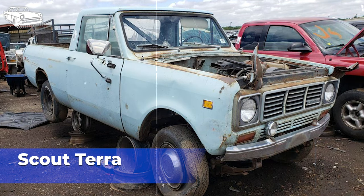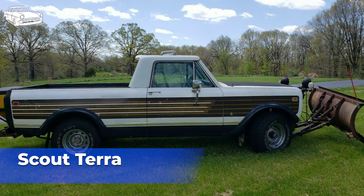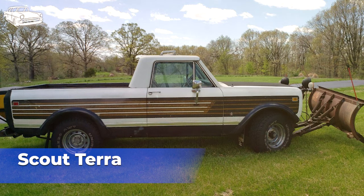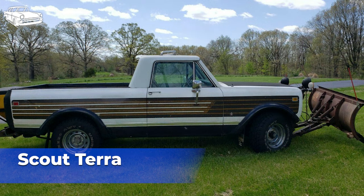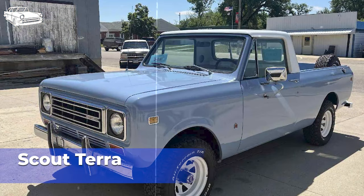International Harvester had a smaller marketing budget compared to larger automakers, which limited its ability to promote the Scout Terra effectively, resulting in lower brand awareness and fewer sales opportunities. Production of the Scout Terra ended in 1980, along with other International Harvester Scout models. Declining sales, changing market conditions, and shifting consumer preferences likely influenced the decision to discontinue the vehicle. Overall, while the International Harvester Scout Terra had its strengths, including durability and off-road capability, it faced tough competition, reliability concerns, and economic challenges that impacted its success in the market during its production run from 1976 to 1980.